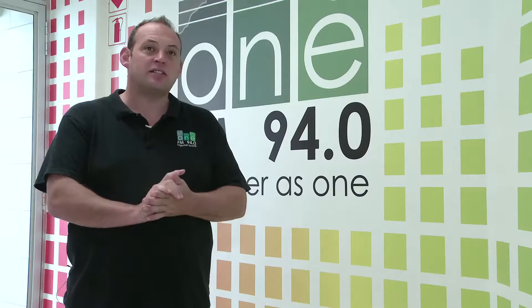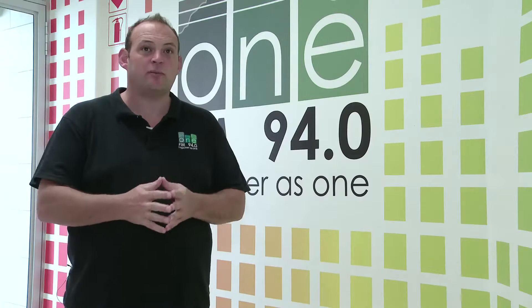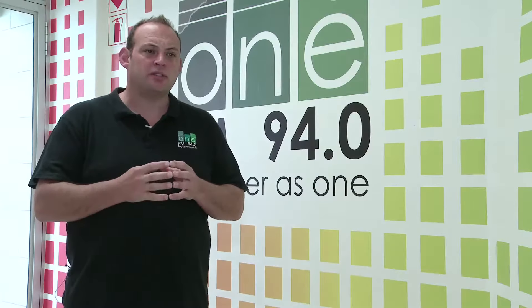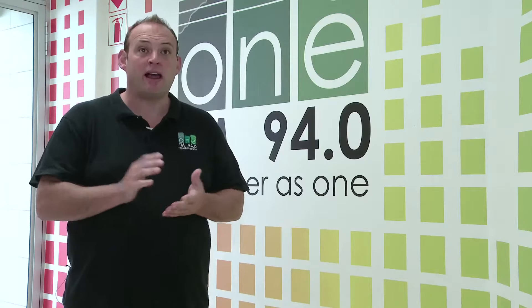One of our big struggles was the fact that a lot of our listeners don't have access to the internet or a desktop type function, but they do have a mobile phone. So it was obviously imperative for us to reach new listeners, new customers, via mobile apps.